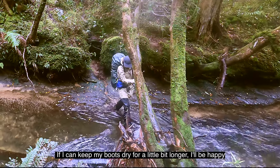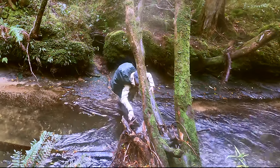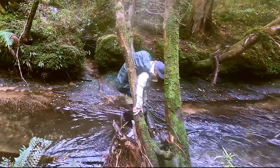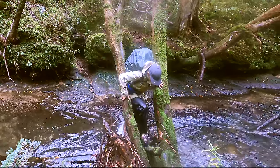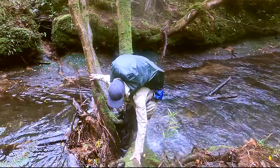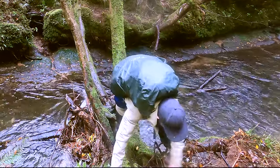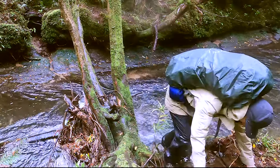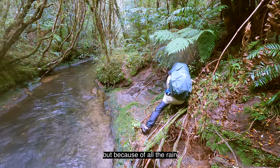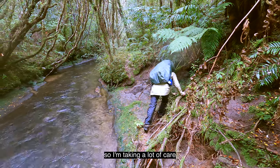If I can keep my boots dry for a little bit longer I'll be happy. I'm back on the main track but because of all the rain it's very very slippery, especially when you're going across the rocks and the moss, so I'm taking a lot of care.